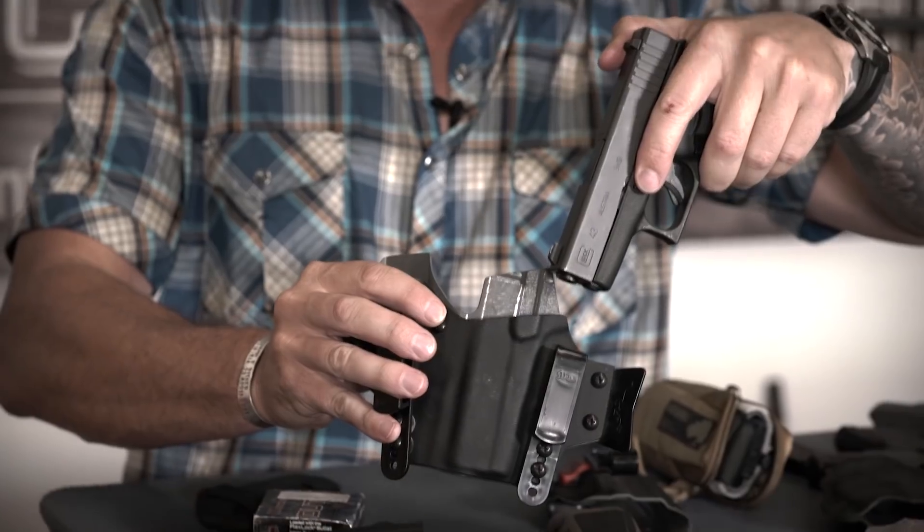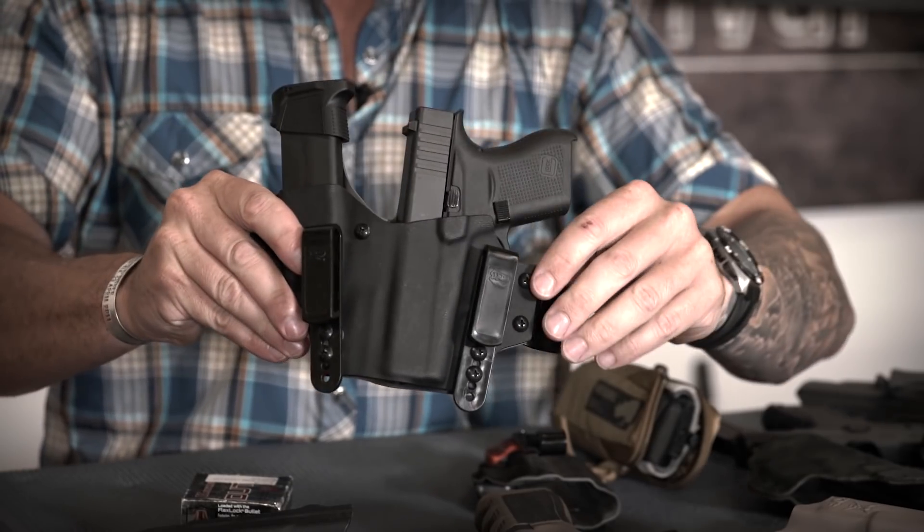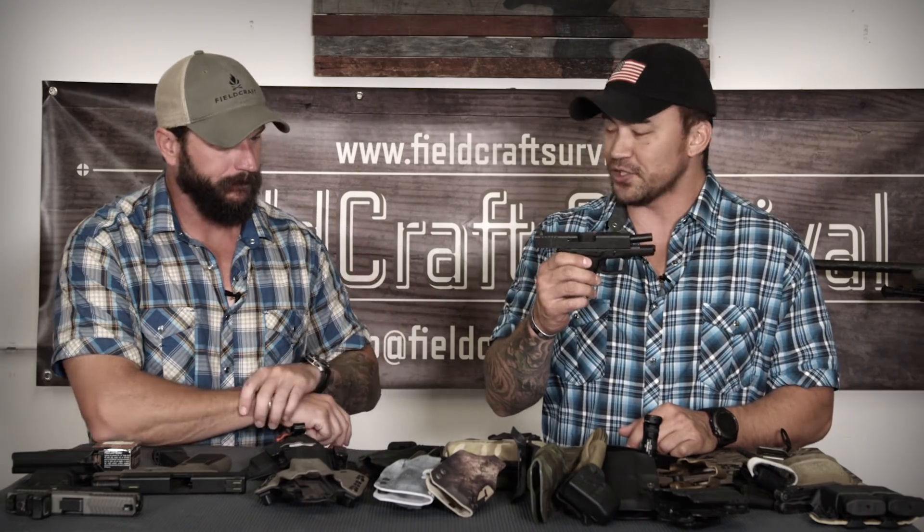The other holster I like is the T-Rex Sidecar — same thing, appendix carry, form-fitted with plastic clips. What makes it unique — and why it's called the sidecar — is it has an extra magazine carrier. So now you're carrying one in the pistol and you've got a backup mag in the sidecar. Super practical, super comfortable, efficient. Always protect the crotch — APTC.